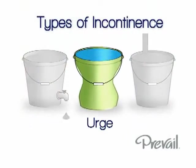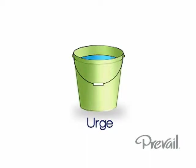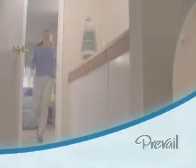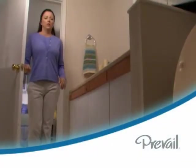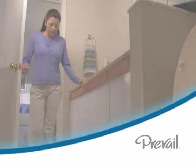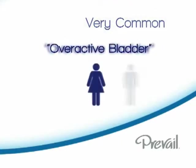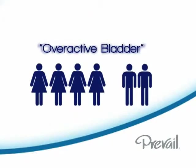Urge incontinence happens when the bladder muscles squeeze too often, or when you don't want them to. A person dealing with urge incontinence knows they need to go and usually has frequent, strong, and sudden urges to go, but cannot always make it to the bathroom in time. This is a very common type of incontinence, sometimes referred to as an overactive bladder, and occurs twice as frequently in women as in men.